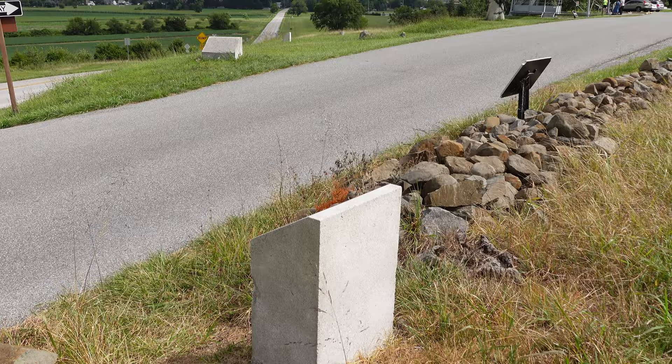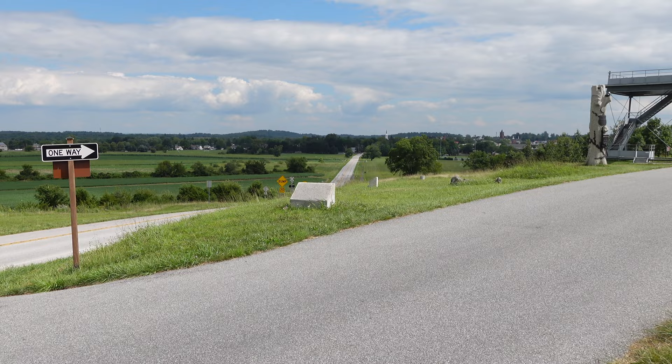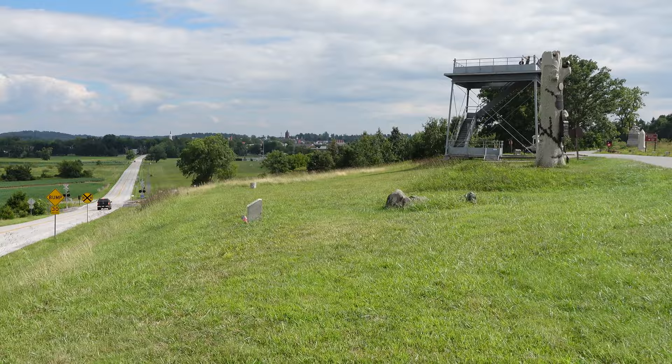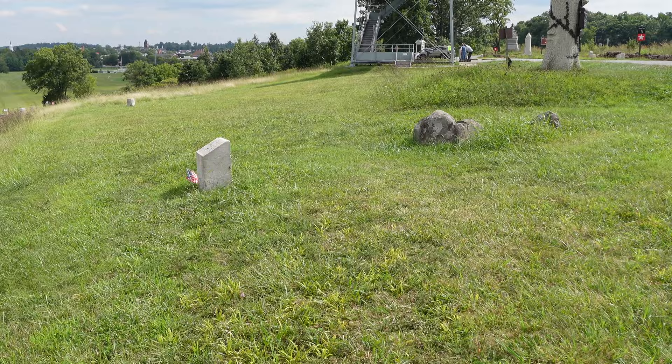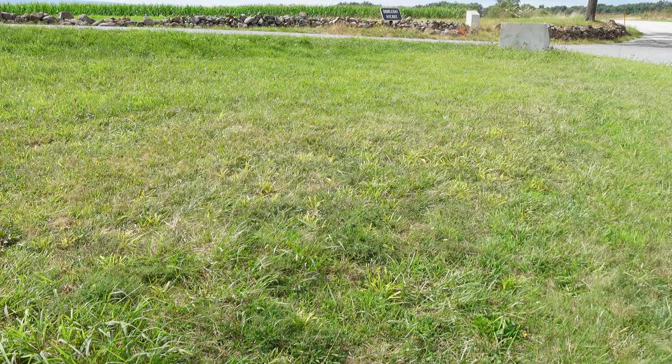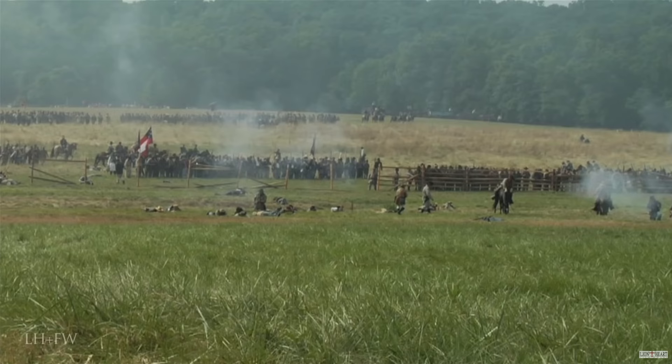The left flank of the 16th Maine would have been right here along the Mummasburg Road. Crossing Doubleday Avenue, we pass the marker we just read and come up on the right flank of the 16th Maine here on Oak Ridge. This is the spot where the 16th Maine would make their last stand, essentially saving thousands of Union soldiers and allowing them to fight another day.